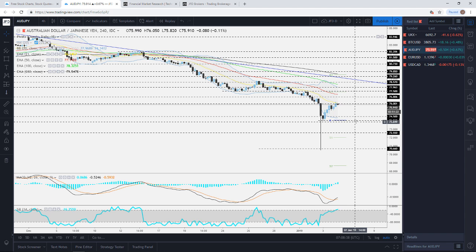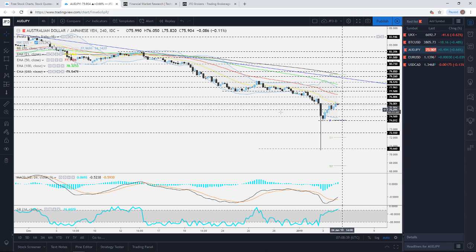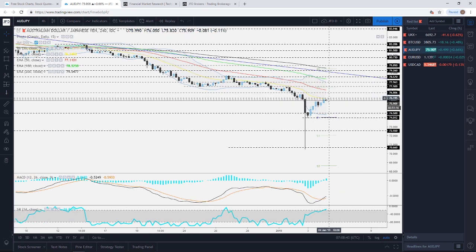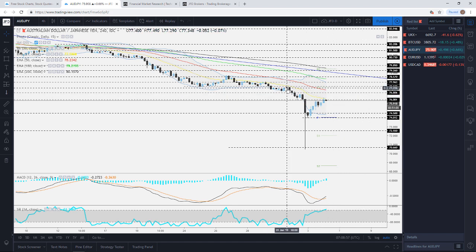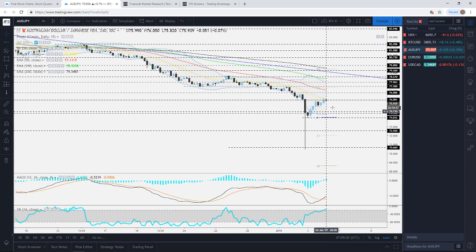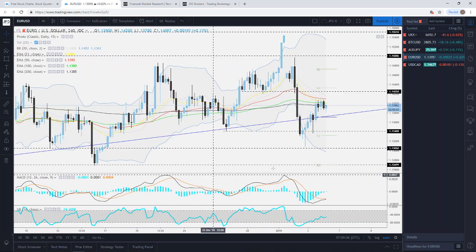On the upside, if we get above the 76 level and start breaking the 21 EMA, we could target 76.80 or even going a little higher to 77.50, marked by the highs of January 1st. Keep an eye on this — be very careful right now and let's see how it plays out.